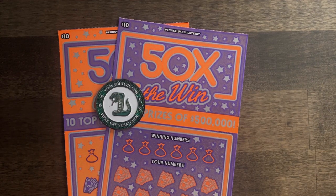Hey guys, coming up I've got two of the 50x the Win. Are we going to win today? I don't know, we'll find out. Stay tuned.